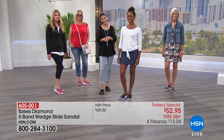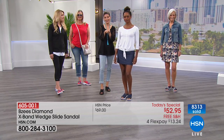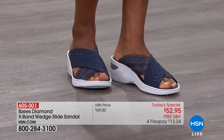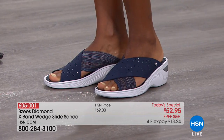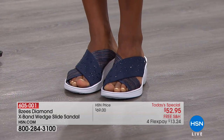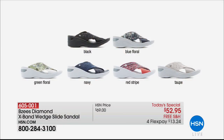One of our number one best sellers — the navy is in second place this hour, right behind the black. The black is our front runner and that's what Nancy picked up in California, because she just knows black goes with everything. You can also really dress up the black. Now let's go to Lisa from Connecticut — Lisa, you're live with Sarah and Jessica.